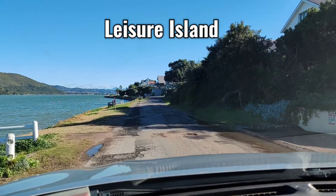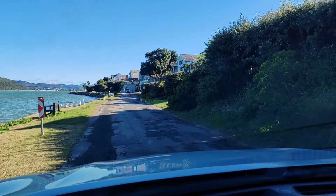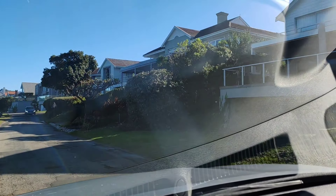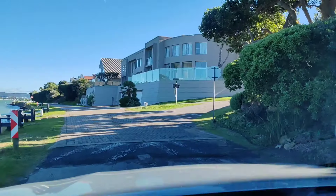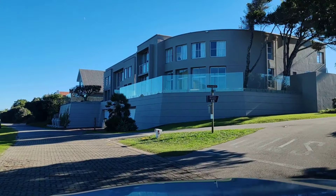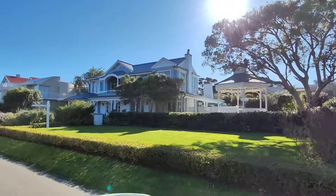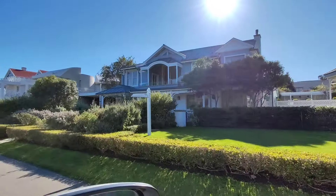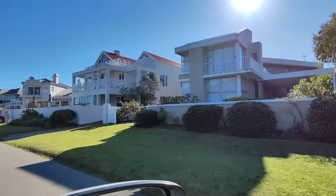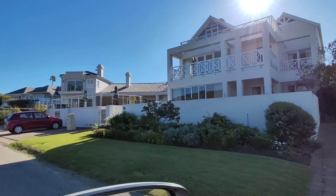This is a lovely little road on Leisure Island. There are some beautiful homes right across the road from where the lagoon comes in. Look at these mansions - these homes are big! Look at these gorgeous, gorgeous homes - wow. Right across the road from the sea, absolutely gorgeous.